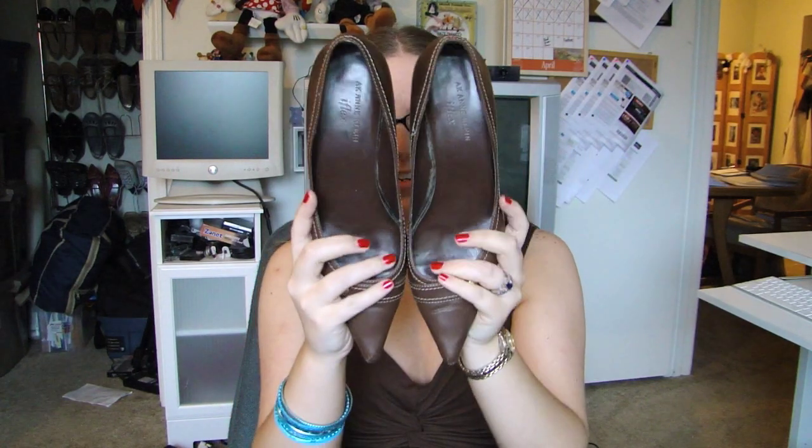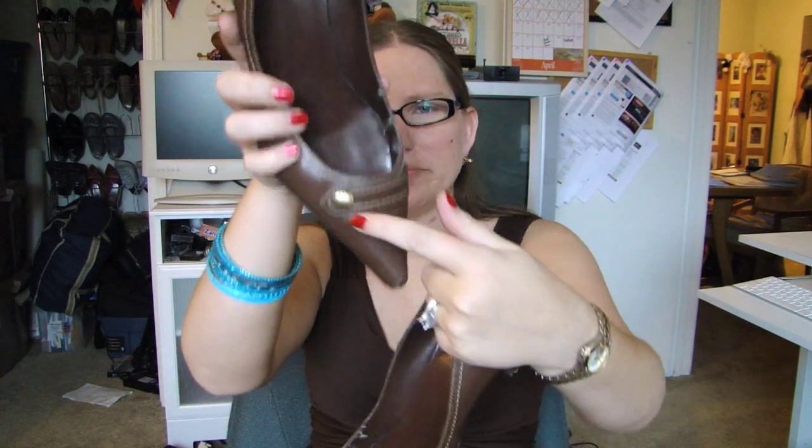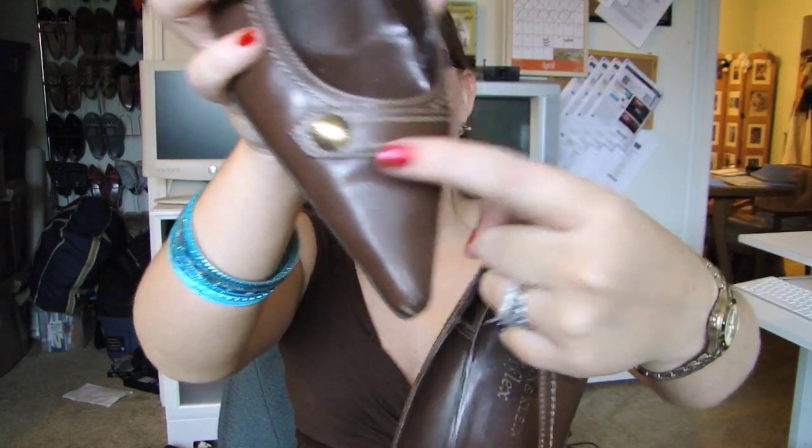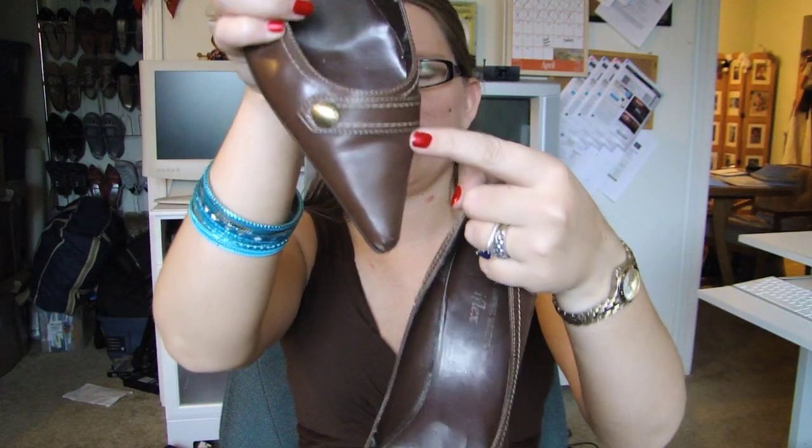The last few things are some shoes. First up are these Anne Klein brown pumps — specifically the Anne Klein Eye Flex, which I think is supposed to mean more comfortable, and these are very comfortable. It's a very low heel, like an inch to an inch and a half. They have this accent detail on the front that wraps over with a button. Obviously a pointy toe, but my toes aren't getting squished. These will be very work-appropriate shoes.